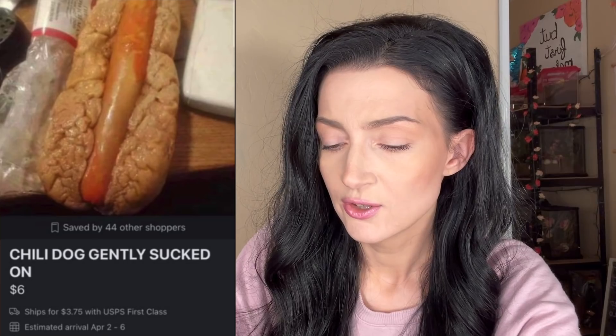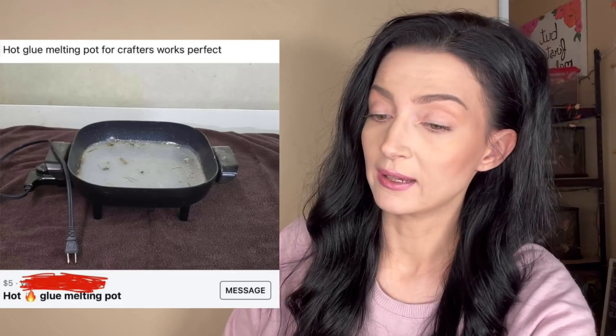Oh my god, a chili dog — gently sucked on — $6, ships for $3.75 with USPS first class. I've never even flown first class. I don't think this person knows what 'gently sucked on' means. This thing was not sucked on gently — it is very apparent it was roughly sucked on. Saved by 44 other shoppers — better jump on this one!